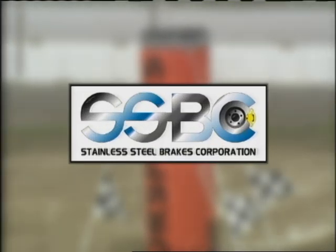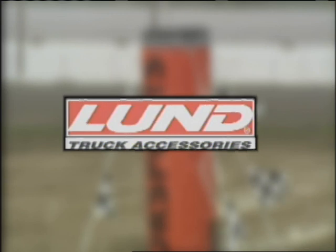World of Trucks is being brought to you by Stainless Steel Brakes — performance brakes built right by Stainless Steel Brakes. And by Lund. Get the look. We'll be back.